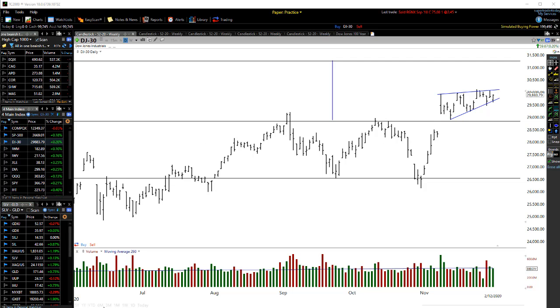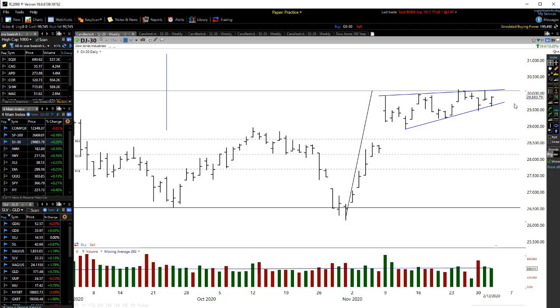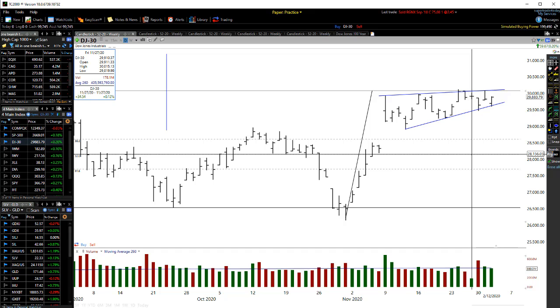So today we can see with the Dow Jones that it pretty much is still stuck in a pennant or flag formation. You can see how we had this big move up through here, and we're still stuck in this flag formation. You can see the resistance level, resistance, resistance, got the support level there, support. So depending on where we actually break out of this level is where it's likely to go on the short term. If we get a breakdown, then we're probably likely to see at least a 50% retracement from the low to the high.